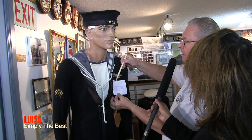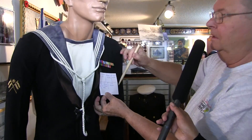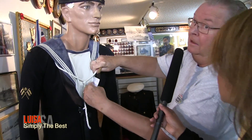This is the 1939-45 Star, the Atlantic Star, the defense medal — some of the medals that we won. We stuck them inside their vest pockets so in case somebody asked. And this is a replica of the Bismarck, the German battleship Bismarck.